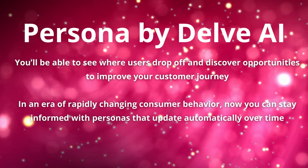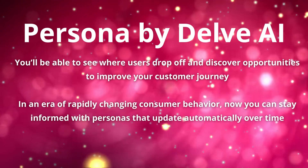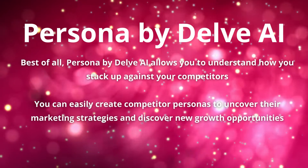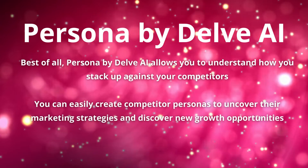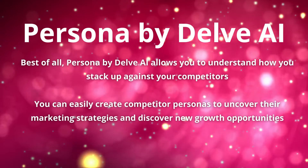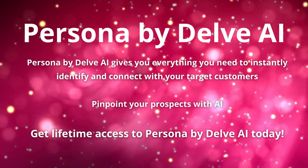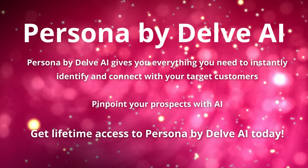You'll be able to see where users drop off and discover opportunities to improve your customer journey. In an era of rapidly changing consumer behavior, stay informed with personas that update automatically over time. Persona by Delve AI also allows you to understand how you stack up against your competitors — easily create competitor personas to uncover their marketing strategies and discover new growth opportunities.